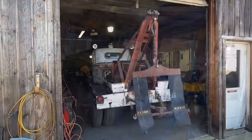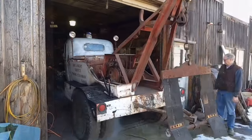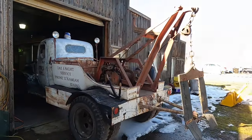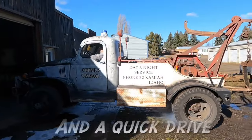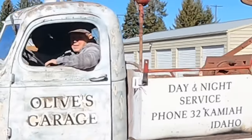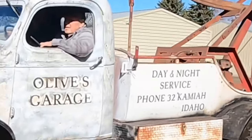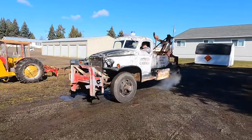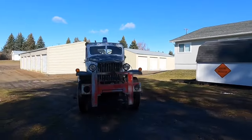This time on Juster's Garage, we check out the historical Olive Wrecker. There will be some old stories and some new plans, and we'll take it around the block a couple times. So stick around and learn about this 1941 Army truck in Northern Idaho.